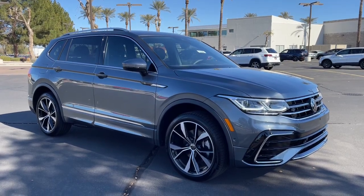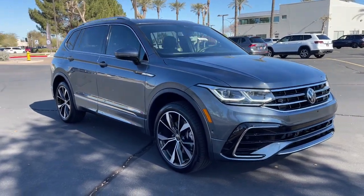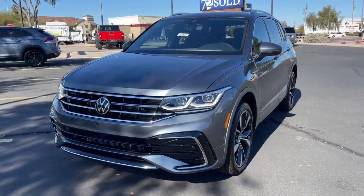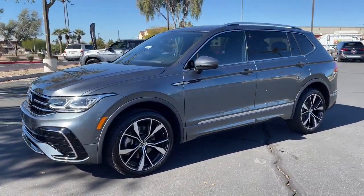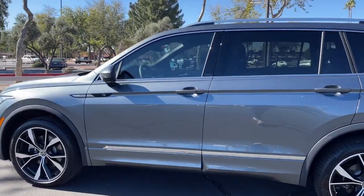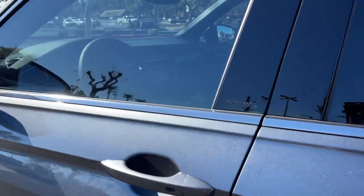Hop into the 2023 Volkswagen Tiguan. Here's a family-minded Tiguan that delivers safety and practicality wrapped in understated style. From its driver assist safety features to its impressive fuel efficiency and available third row seating, this convenient crossover has your back.